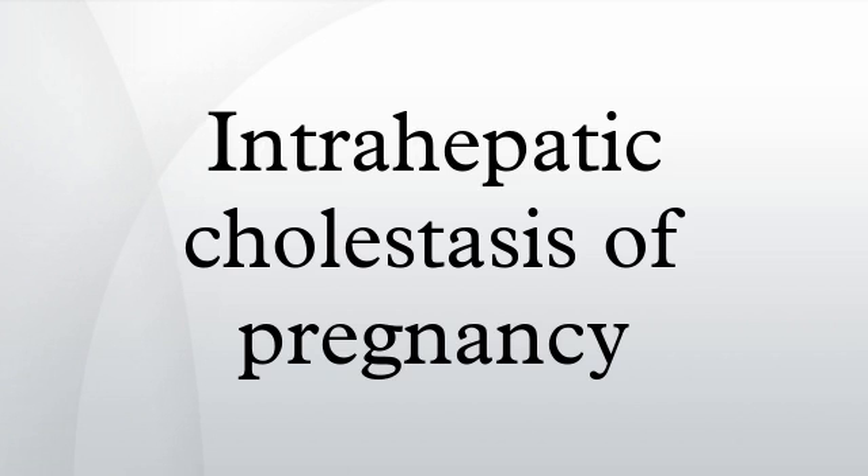Intrahepatic cholestasis of pregnancy, also known as obstetric cholestasis, cholestasis of pregnancy, jaundice of pregnancy, and prurigo gravidarum, is a medical condition in which cholestasis occurs during pregnancy.